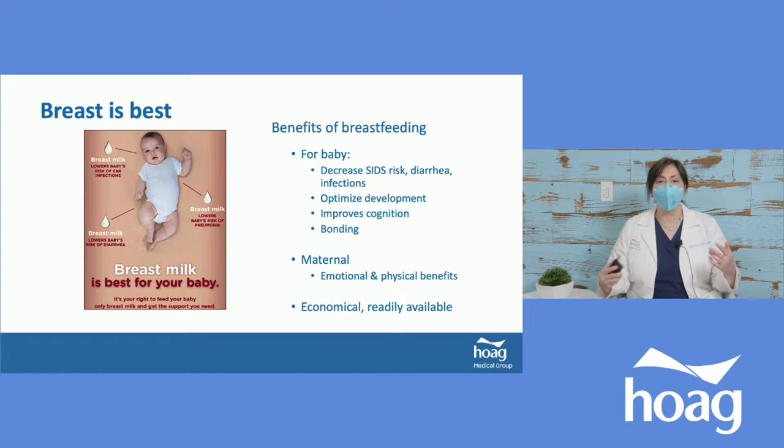Should you do formula or breast milk? Breast is best. Breastfed babies are less likely to have SIDS, less likely to have diarrhea and infections in general. That's not to say breastfed babies don't get sick — they do — but breastfeeding decreases the chances of getting infections or having severe forms. For diarrhea, breastfed babies tend to recover faster and are less likely to be hospitalized. This holds for most childhood illnesses.